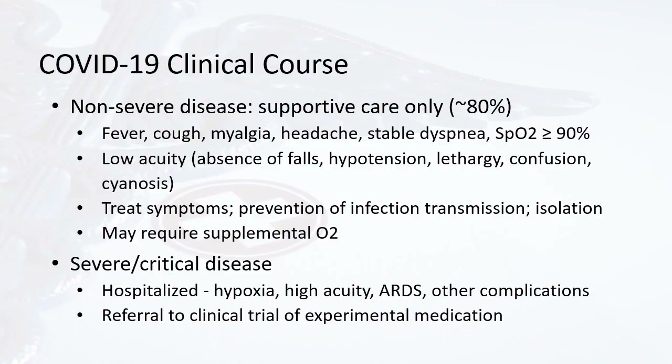As a brief review from Part 1, Pathophysiology, the clinical course of COVID-19 will range from non-severe to critical disease. Non-severe disease tends to occur in about 80% of patients who contract COVID-19 and consists of supportive care only. They may have fever, cough, myalgia, headaches, stable shortness of breath or dyspnea, and an oxygen saturation at least 90%. It's low acuity.